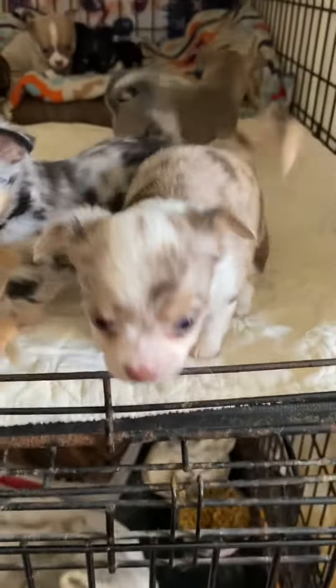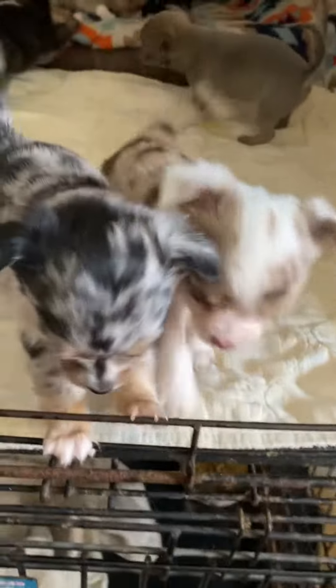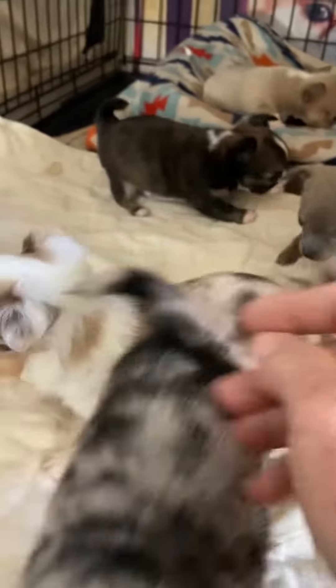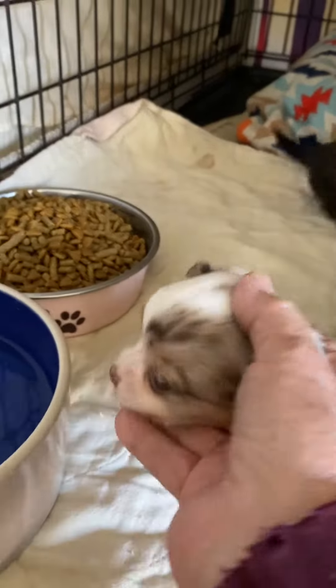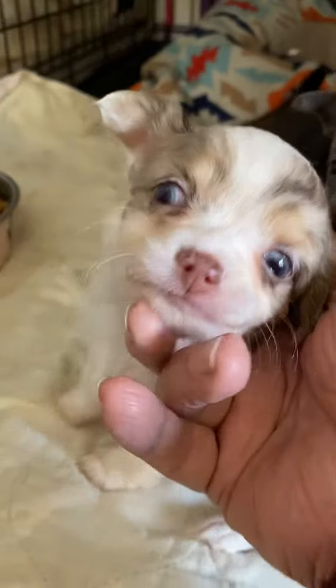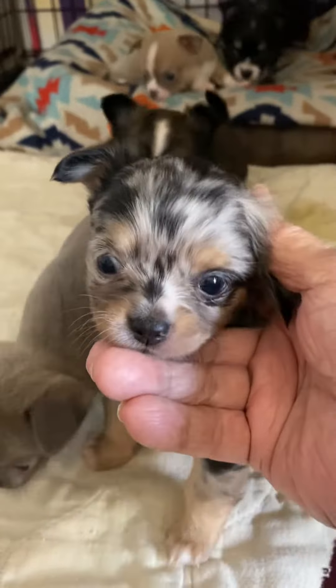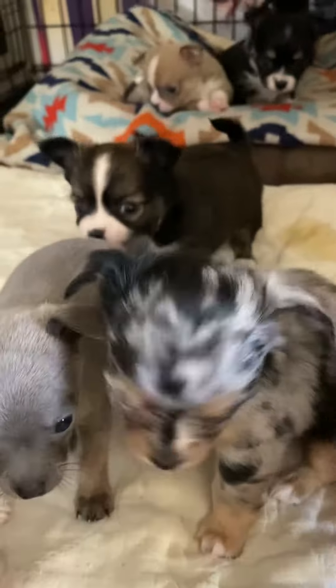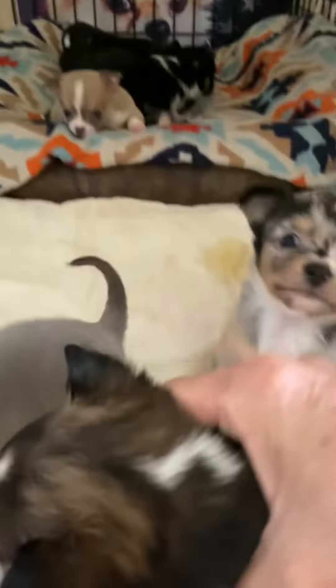But there's your little girl. Let's see — turn sideways so we can get a profile picture of you. And then there's her sister, who is really pretty too. And then we had a brindle male in the litter, long coat male.